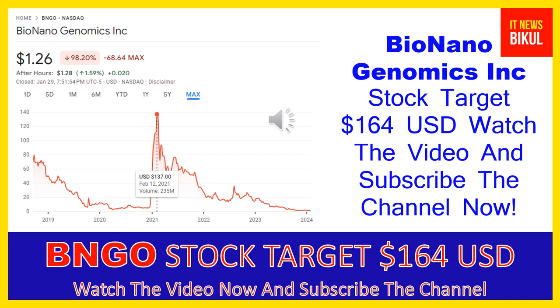In BNGO stock, a bounce-back chart pattern has begun now, and after a few days BNGO stock can give a very huge sharp upward move rally from this level. So friends, if you want, you can take a position now on BNGO stock and you can earn good profit in coming days.